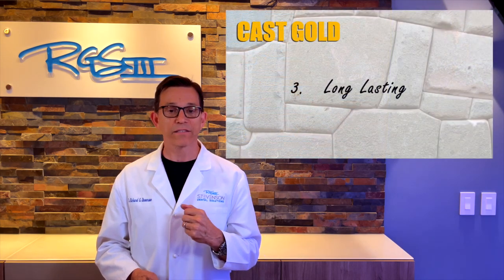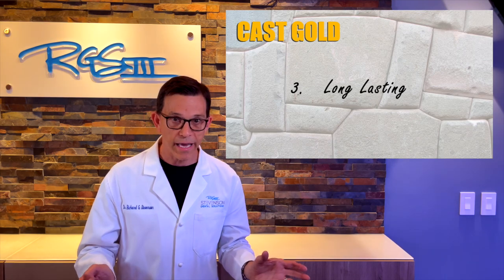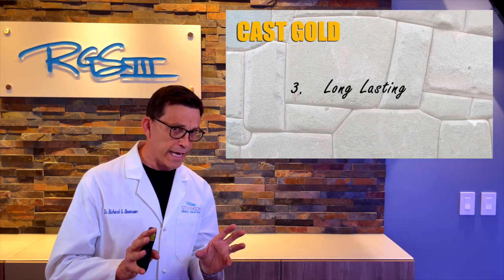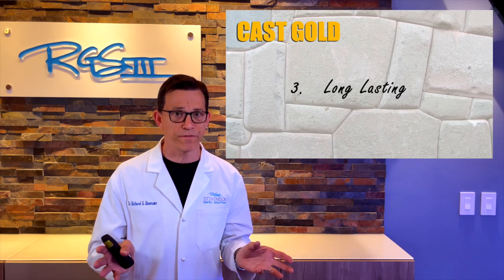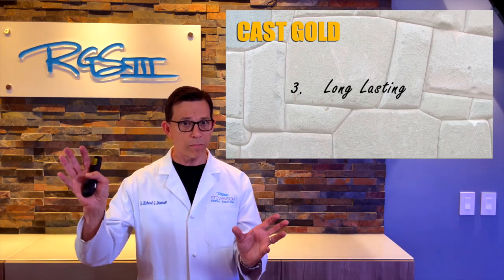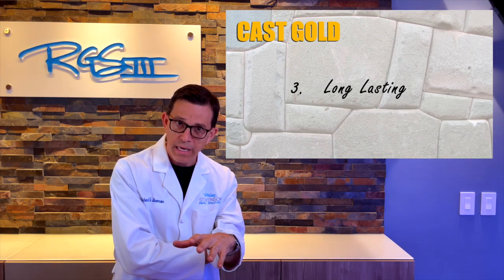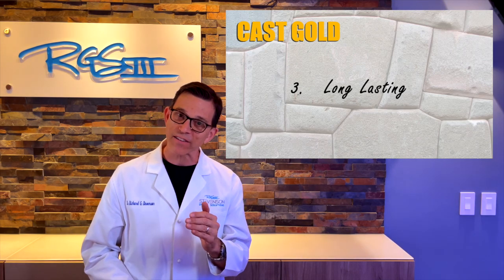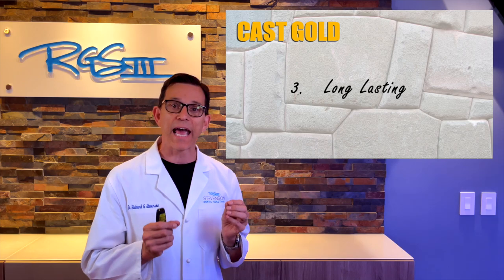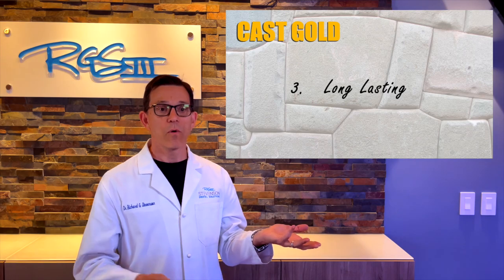Long-lasting — there is no doubt that cast gold is the longest-lasting material we have. A nice ceramic onlay or inlay really doesn't have a life expectancy of more than about 12 to 15 years. Cast gold, on the other hand, has the ability to last many, many more years. We are bold enough to say cast gold can last a lifetime.